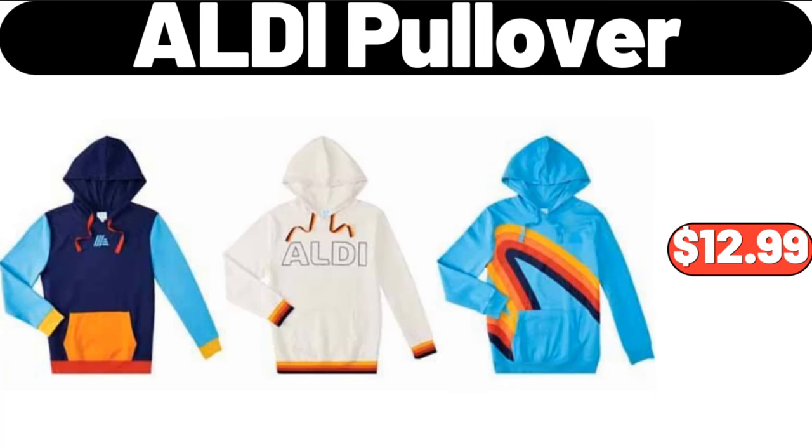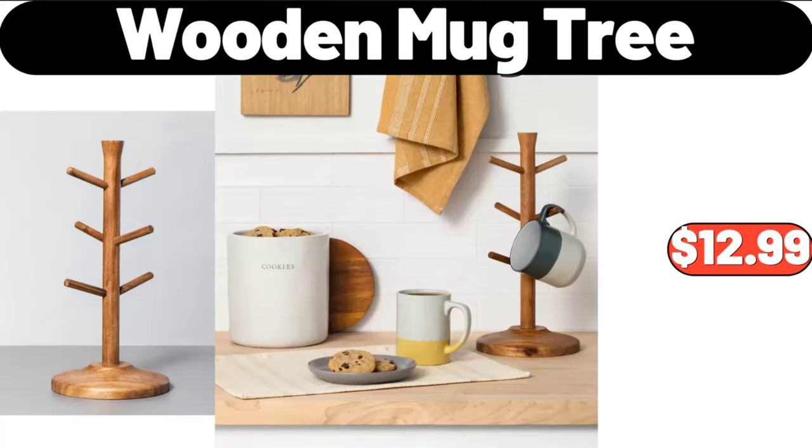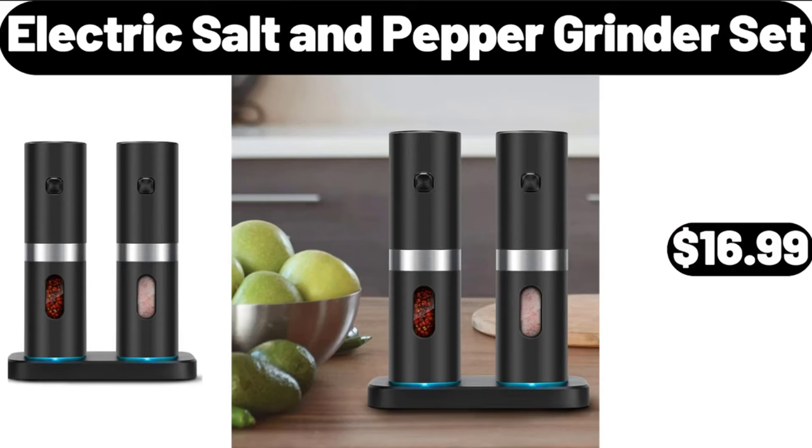Aldi Pullover, $12.99. Wooden Mug Tree, $12.99. Electric Salt and Pepper Grinder Set, $16.99.